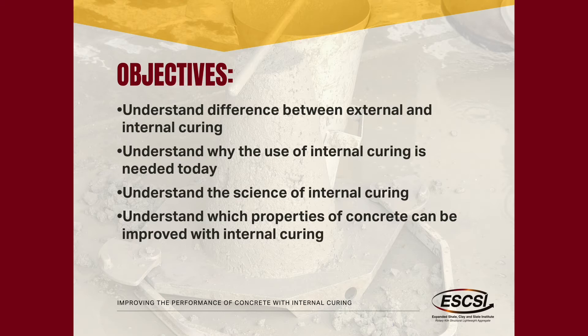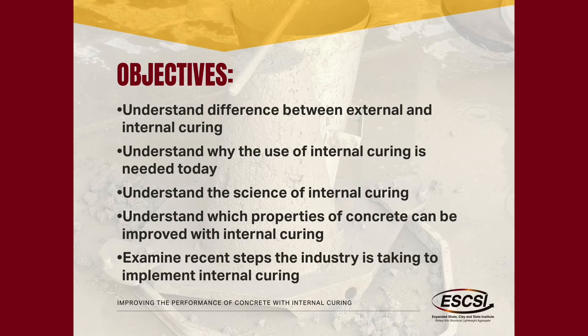We could spend weeks talking about the science behind it, but we won't. We'll talk about which properties can and can't be improved, some of the things you need to be aware of when you're pulling samples to test, and then some of the recent steps from the industry.